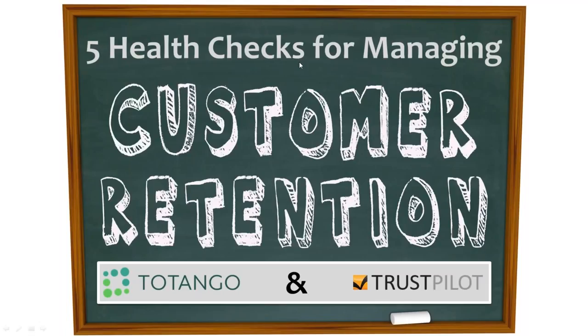I think we'll go ahead and get started. I'm Lauren Lohman, marketing director here at Trustpilot, and I just wanted to thank you for joining today's webinar, Five Health Checks for Managing Customer Retention. It's brought to you by Trustpilot and our partner Tatango.